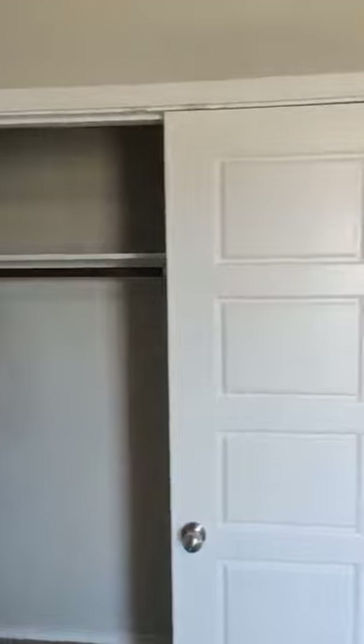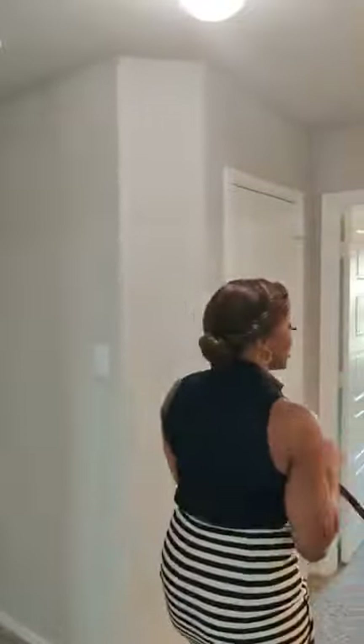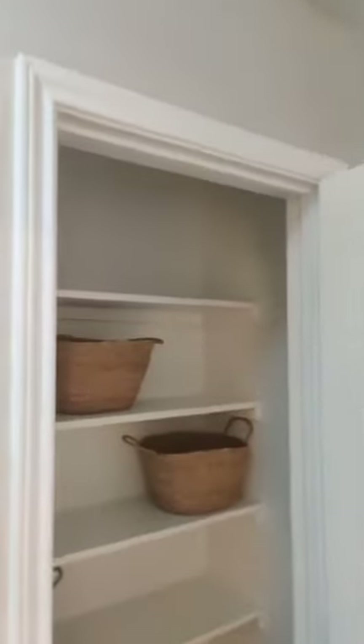Bedroom number three — again, a great size closet. Great lighting in here and a big walk-in closet. Throughout the house, Legend Homes is really good about throwing in extra storage space, so you're going to find closets like this big hallway closet all over the house.